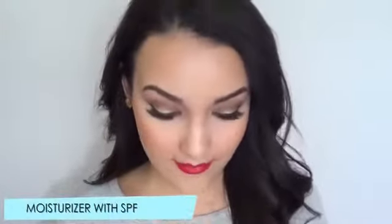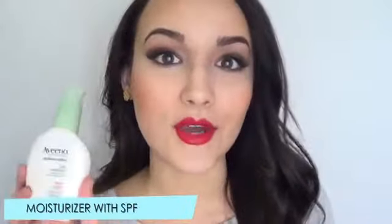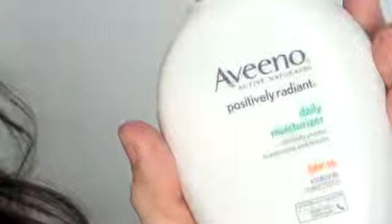The first thing I think you need for your face is a good moisturizer with SPF. My favorite one is the Aveeno Positively Radiant Daily Moisturizer. This one has SPF 15, but they also have one with SPF 30. The sun might not be at full blast yet, but you still want to give a little protection for your face if you're going to be out in the sun at all. So a good hydrating moisturizer with SPF.